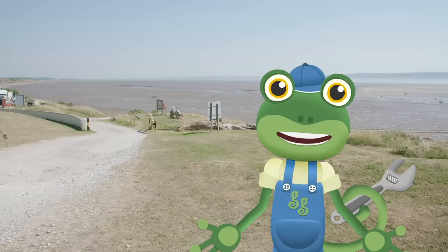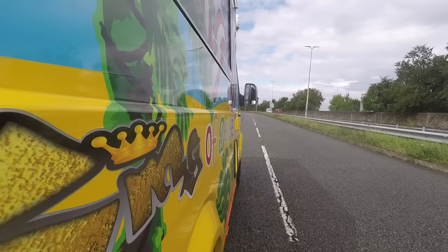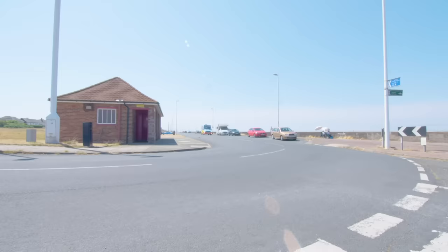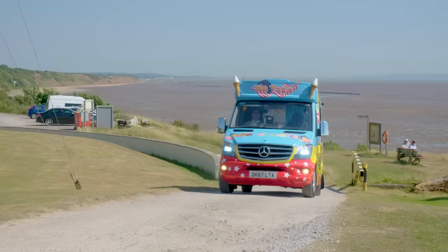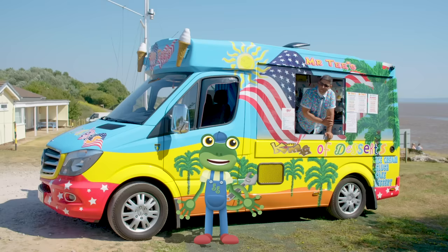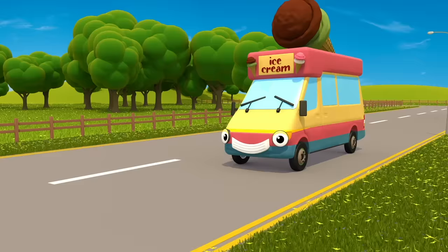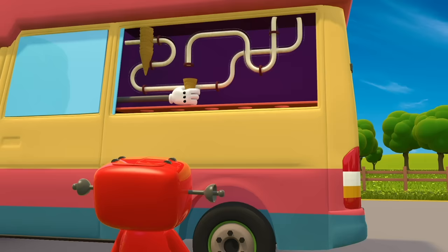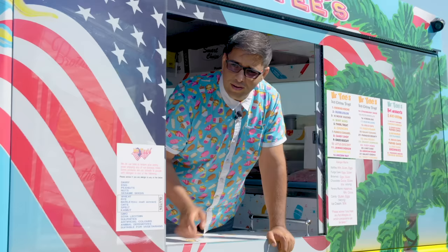Hello everyone! I'm meeting up with my old friend Mr T and his amazing ice cream truck today. I've asked for his help to organise a surprise for one of my friends. Here he comes now! Hiya Gecko! Hello Mr T! Thanks for coming! So what's the plan? Well I think it's about time that my friend Vicky the ice cream van had a treat of her own. She's always so busy serving yummy ice cream treats to other people, but I thought it was about time someone made a treat for her. What a lovely idea Gecko! Let's make Vicky the biggest, best ice cream ever! Hop in!